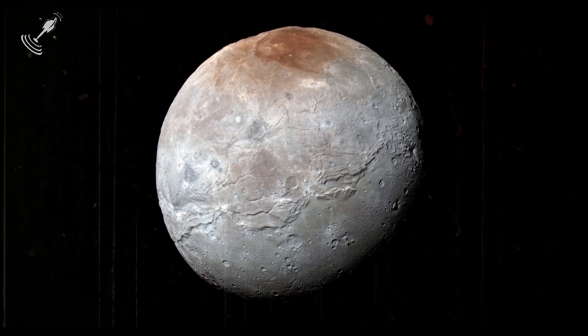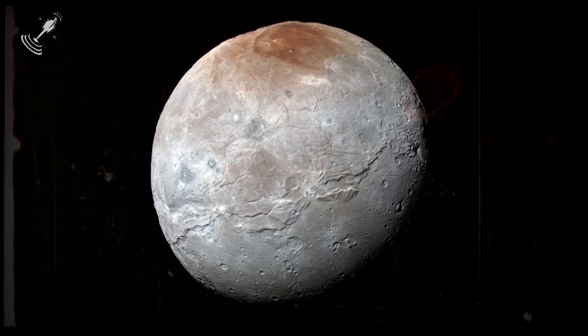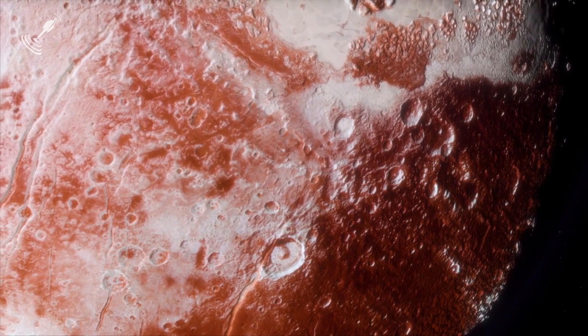Want to know what that is? Stay tuned and don't go anywhere. You might just be in for the discovery of your life.